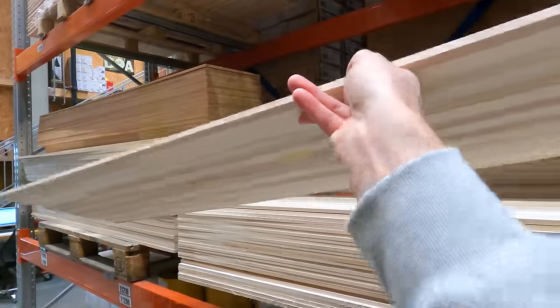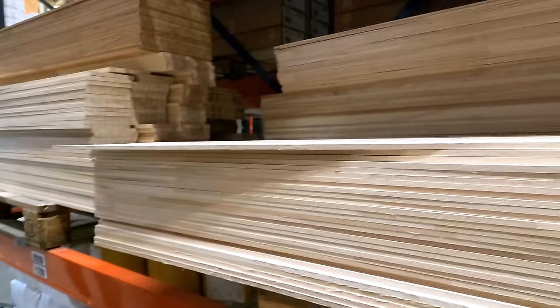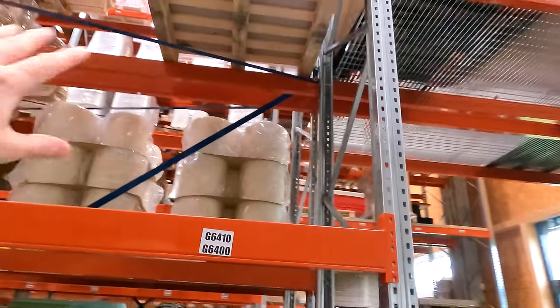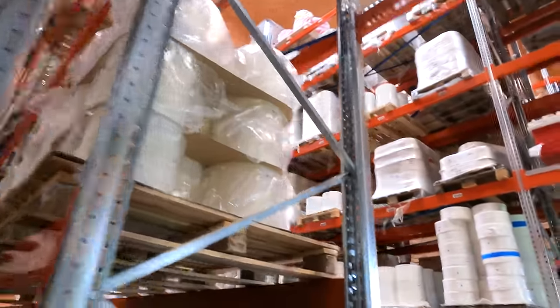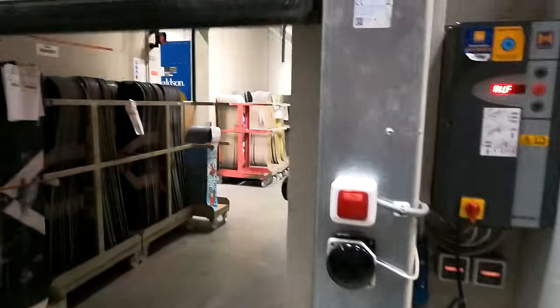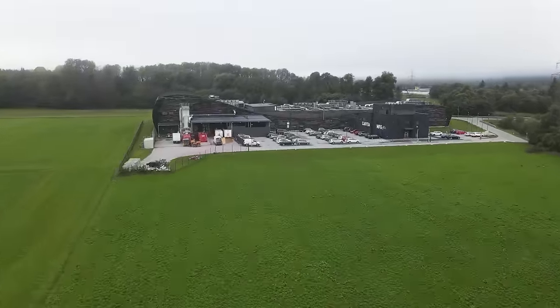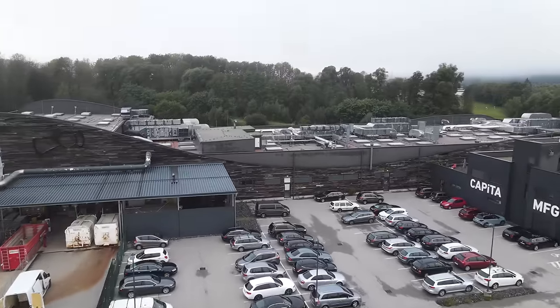So this is where it all starts with the wood core. We've got wood cores and more wood cores. A lot of the material comes on rolls on pallets before going into the boards. The next room we're heading into, we're going to see how the wood core of the snowboard is milled.